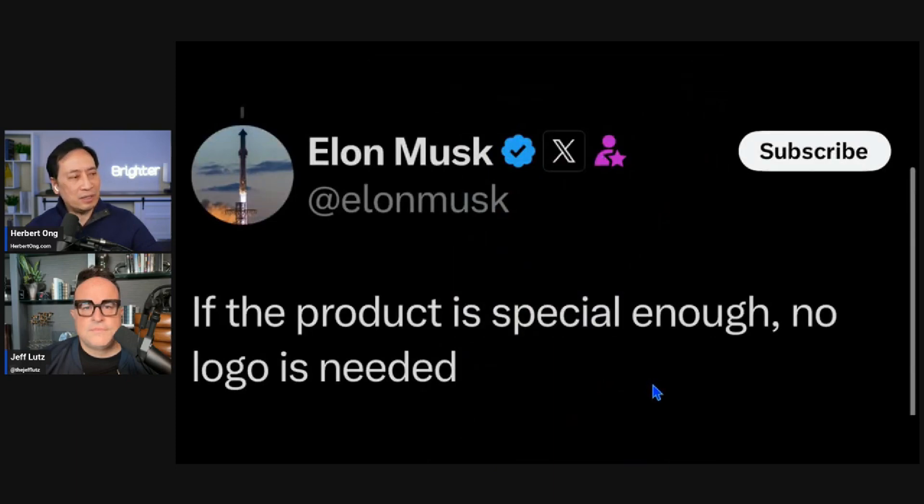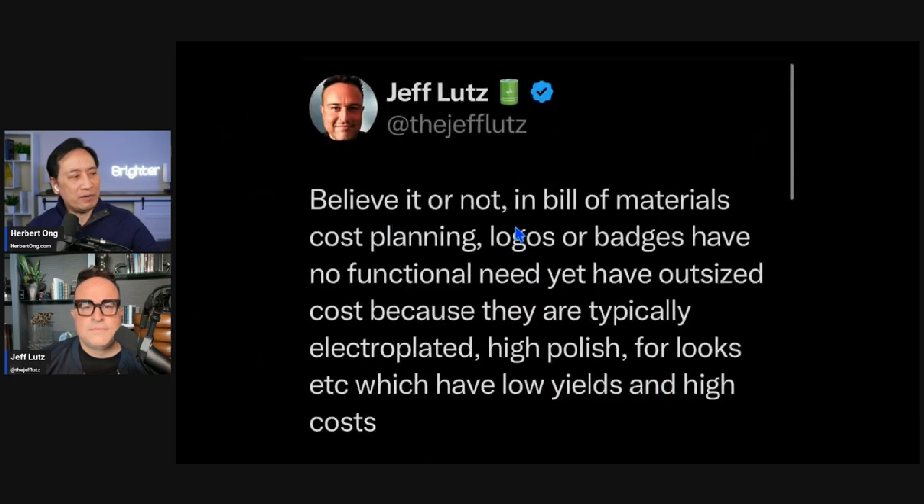Believe it or not, in bill of materials cost planning, logos and badges have no functional need yet have significant costs. The logo itself is expensive - typically electroplated, high polish for looks, which results in low yields and high costs.